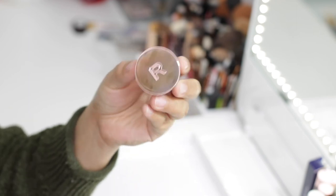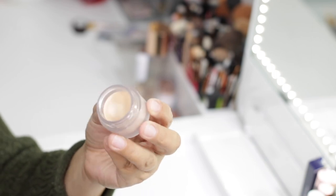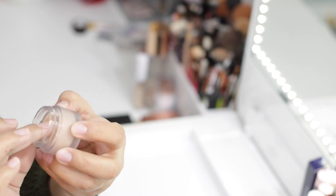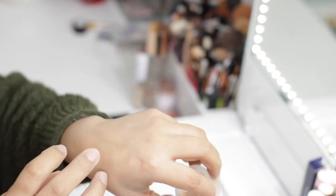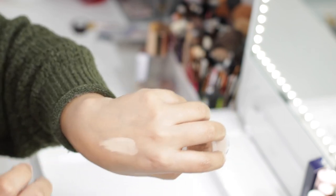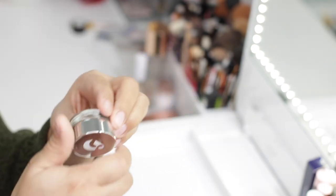Speaking of acne, I have the Revolution Conceal and Fix Ultimate Coverage Concealer with Salicylic Acid in shade Medium Sand. This concealer is really good because it has salicylic acid, so if you have acne-prone skin or active breakouts it not only conceals but also treats imperfections while you wear it. I was actually able to find a shade that matched my skin well, it has really good coverage, and it lasts a very long time. So this one is also going to stay.